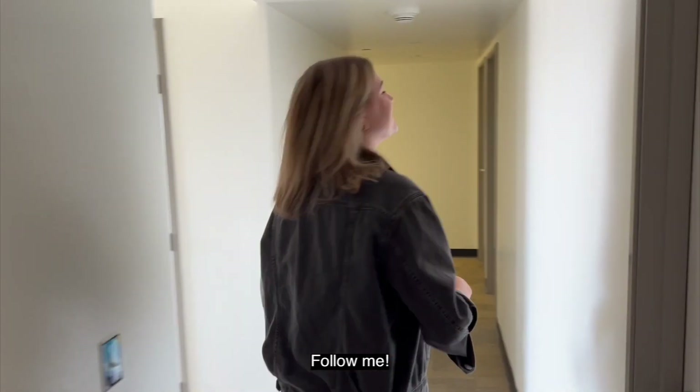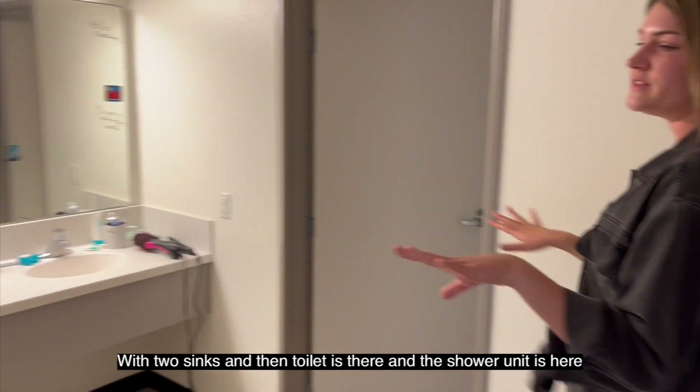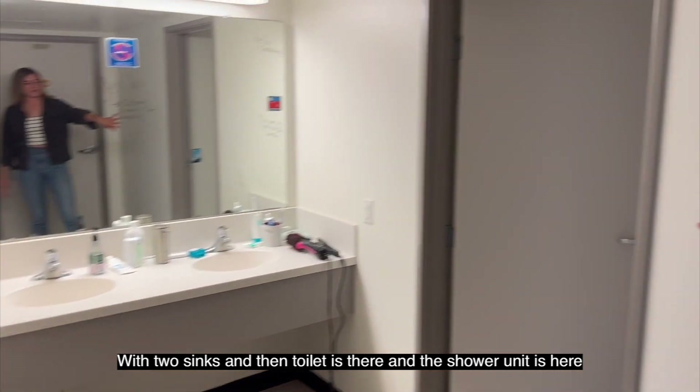Follow me. This down here is our bathroom. Two sinks and the toilet there, and the shower area is here.